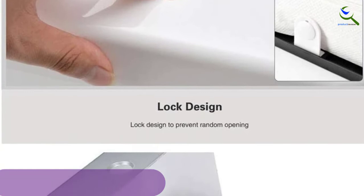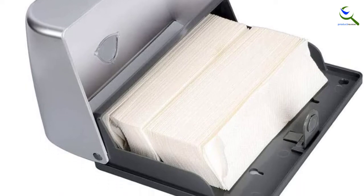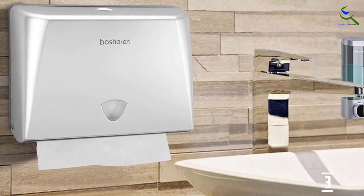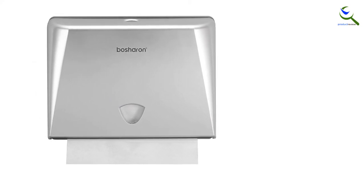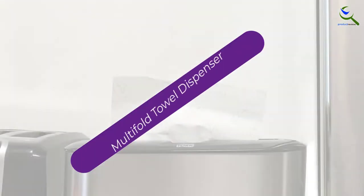It looks clean and tidy, giving you a comfortable environment. This paper towel dispenser is built to last with durable ABS plastic, and it has high capacity holding up to 200 towels or tissues at a time. It works best with multifold paper towels. The lightweight design allows it to be wall-mounted steadily. It is simple to install, and there is a double-sided adhesive tape as an alternative installation method, though it is not included in the set. This beautiful-looking paper dispenser will make your bathroom interior more elegant and modern.